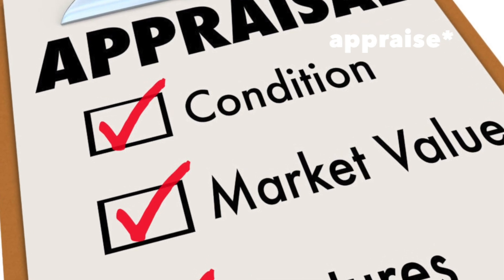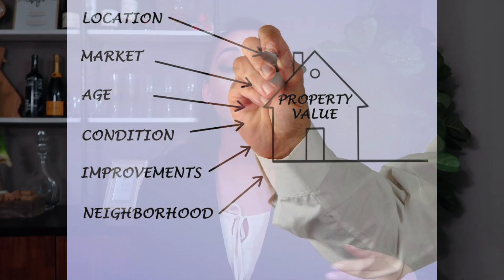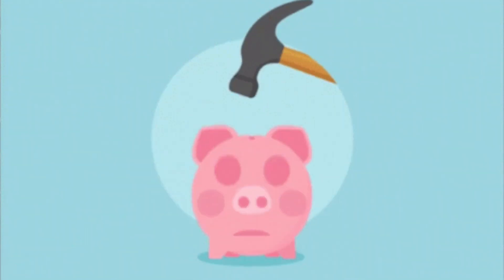The appraisal is part of your closing costs. The bank that you're getting your loan from hires an independent appraiser to inspect the home and make sure that the home is worth what you're offering. So even if you offer $800,000 on a home that's worth $500,000, and an appraiser comes back and says this house is worth $500,000, you can't buy the house at $800,000 unless you pay the difference in cash. The appraiser is a safety net because the bank has to protect themselves — if you can't make the payments, they get their money back by taking the house back, and if it's not worth it, they're losing money.